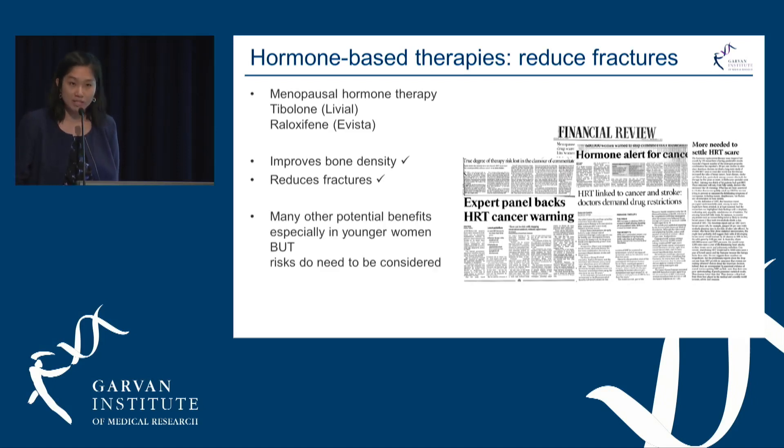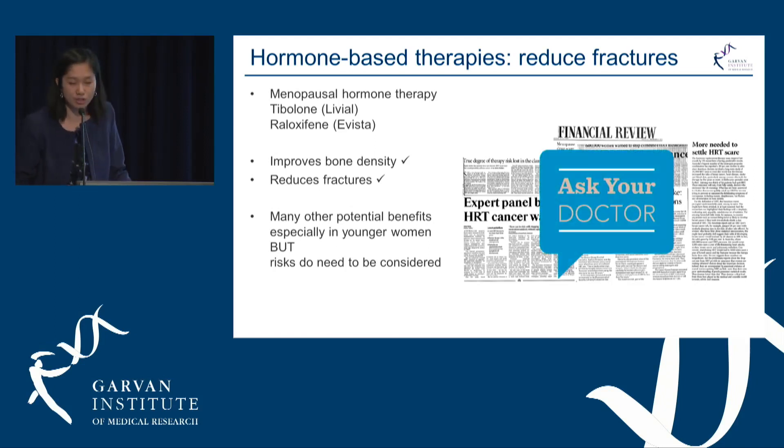This is a shame because there are many other potential benefits of hormone therapy, and particularly in younger women close to the menopause it can be very safe, though there are some risks that do need to be considered.